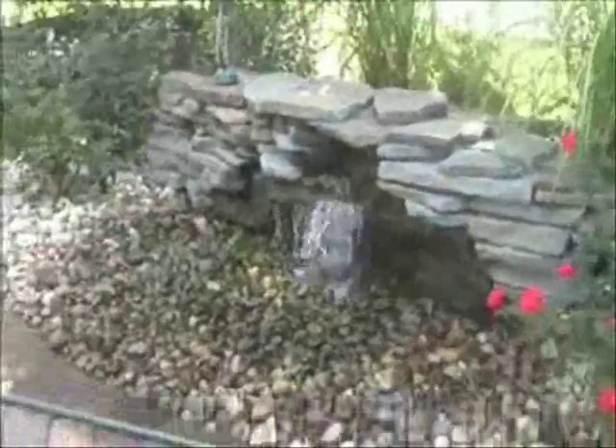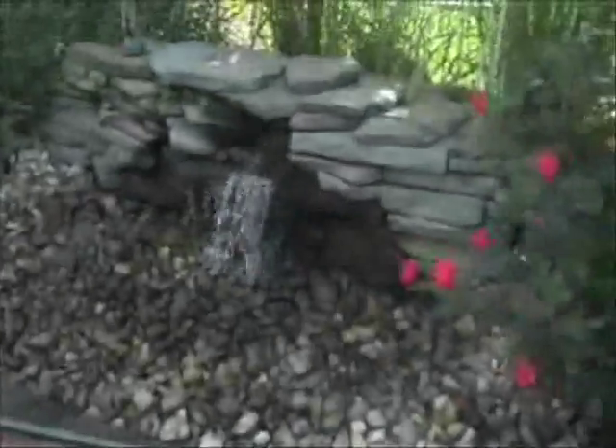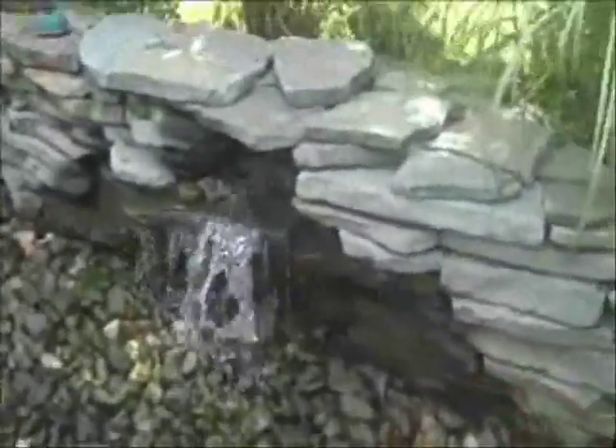It's just a really nice look and it kind of accents a lot of the hardscaping features that Chris Orser Landscaping puts in. So if you'd like any more information on water features, pondless waterfalls, hardscaping, planting, or any other landscaping questions or ideas, please call 215-249-1236.